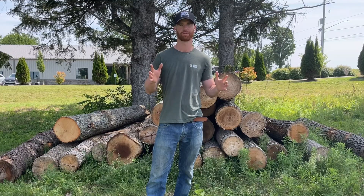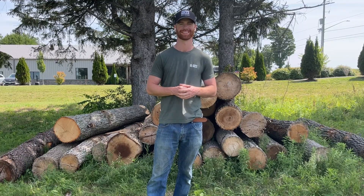So red pine brings the muscle, and white pine brings the charm. Next time you're choosing which pine to use for your next project, make sure to consider both of their unique qualities. This has been Mark with Woodlum Mills. Happy milling!